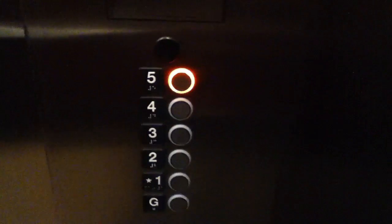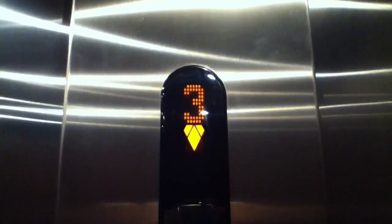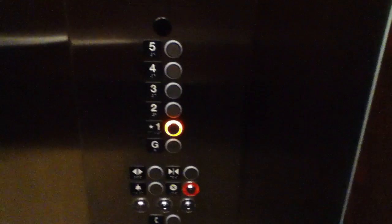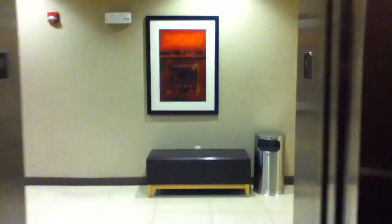Here we are at five. Now we'll exit through the lobby and look in the mirror. Now we'll go down to one. That door doesn't sound very good. Look at these little lights — they're a little bitty. Here we are at one. This is the hotel lobby. These are actually very nice elevators. So Roanoke does indeed have a Kone EcoDisc.